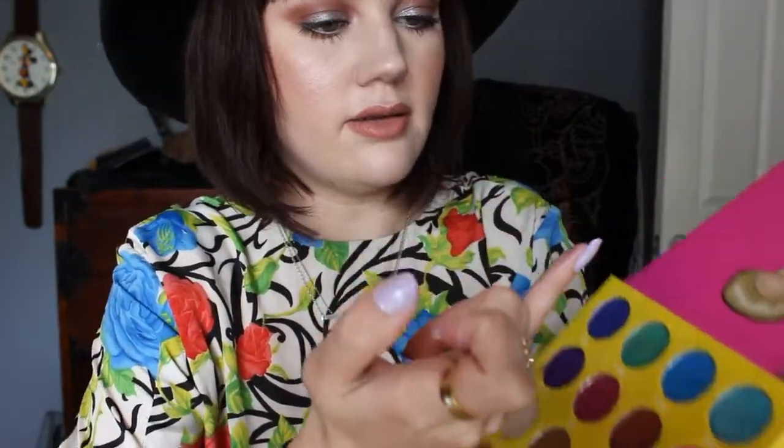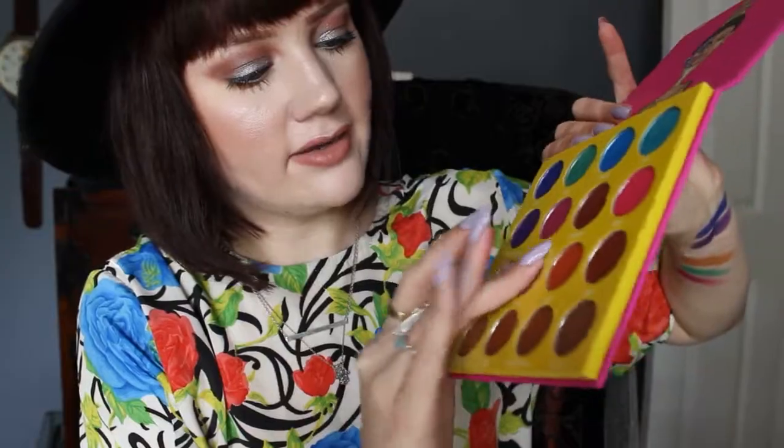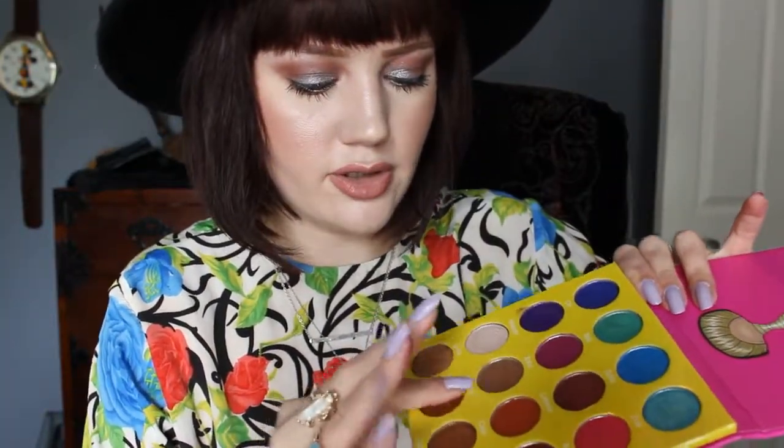Next we have Mali. Zobo is a matte cranberry color, and see it — the mattes are more dry. They don't swatch as well, but they apply really nicely on the eyes. Then we have Burkina, which is kind of a neutral brown. And then Zulu at the bottom is a more reddish brown, and this one feels creamier. I like that terracotta kind of color, but again it just doesn't swatch great.